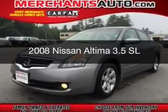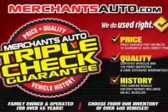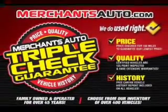This is a used 2008 Nissan Altima, powered by front-wheel drive, a 3.5 liter, reliable engine, and an automatic transmission.